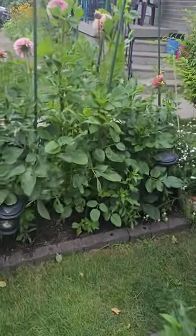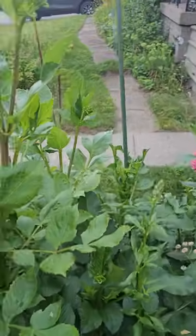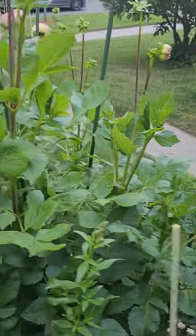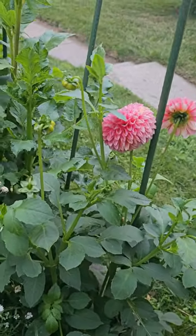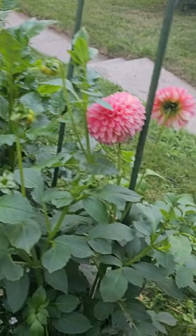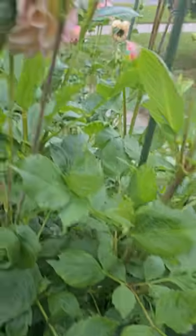This is dahlia row. This year I found my dahlias are not growing as tall — I have a lot of shorter dahlias that are normally much taller than what they're growing right now, but we'll see.